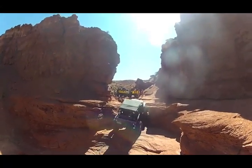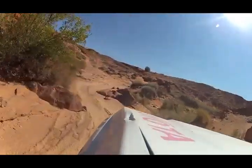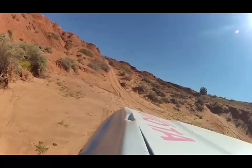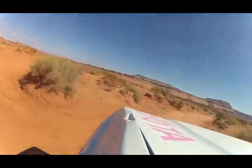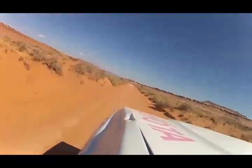This last obstacle is the end of the trail. At the top of this obstacle, you're going to have a lot of options. Make sure you take this road to your left that goes up the hill. At the top of the hill, turn left and follow our directions that we came in with in reverse to get back to your tow vehicle.